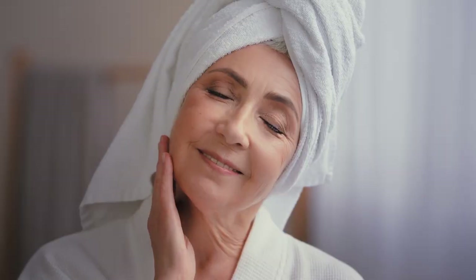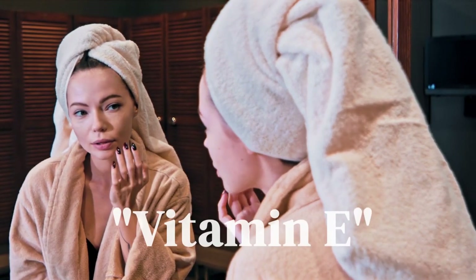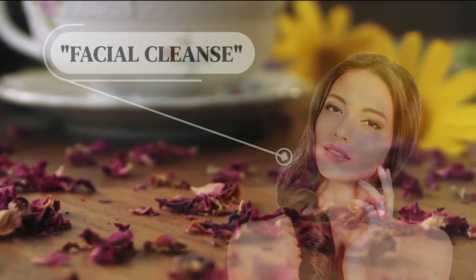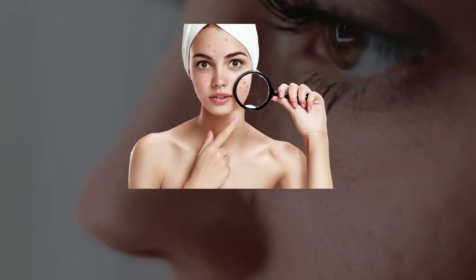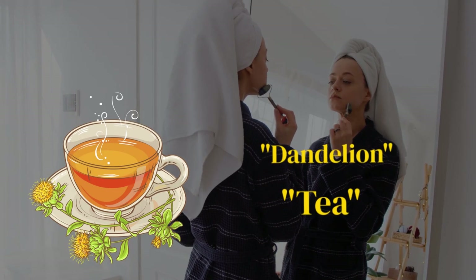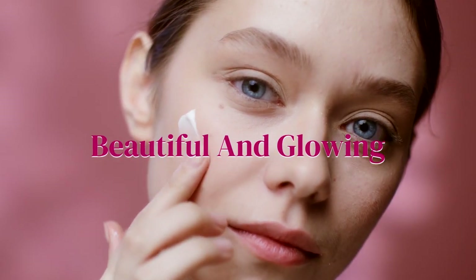Dandelion tea also contains vitamin A and vitamin E, both of which are known for their skin-nourishing properties. Vitamin A supports the maintenance and repair of skin tissues, while vitamin E is known for its moisturizing and soothing effects. Applying cool dandelion tea topically as a natural facial cleanser can help gently remove dirt, excess oil, and impurities from your skin. Its mild constricting properties can also help tighten pores, which can reduce your risk of developing pimples and acne. Enjoy dandelion tea daily to provide your skin a natural boost of healthy vitamins and keep your skin healthy, beautiful, and glowing.